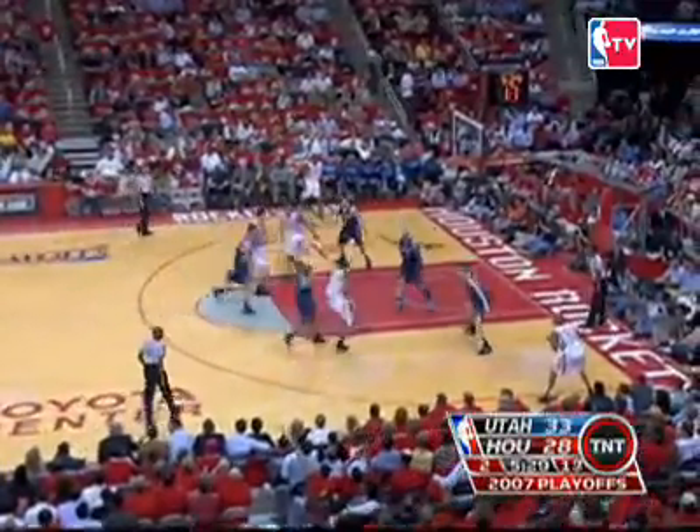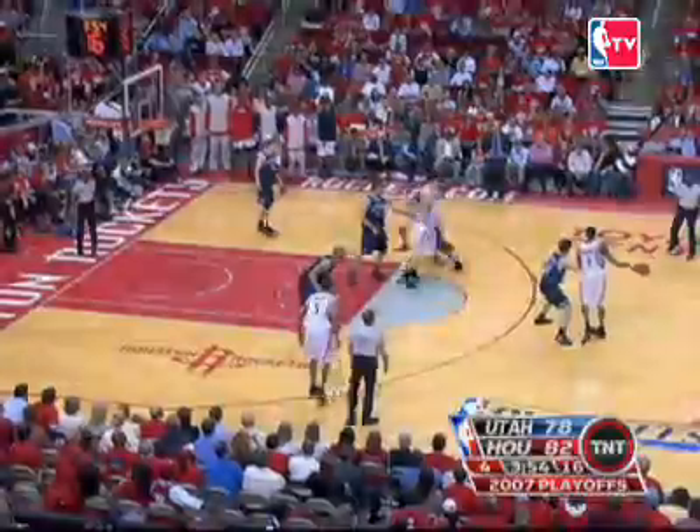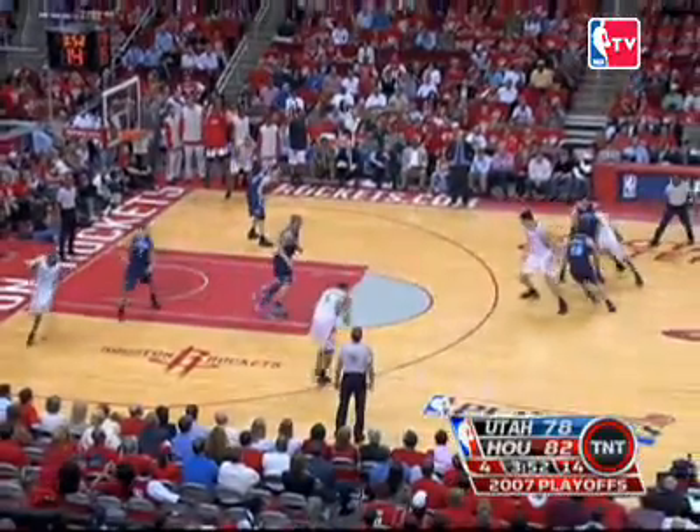Speaking of circus shots, at 4, it's T-Mac. Here's Tracy McGrady with the drive and Kirilenko — and the ball goes in the basket, but it looked like it might be a clean block. I don't know how that ball just went in. At 3, T-Mac with the pass to Yao. This game we saw Utah go back to its old scoop series.